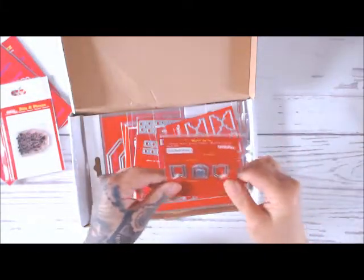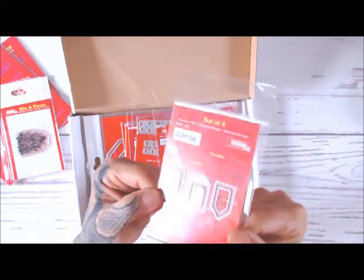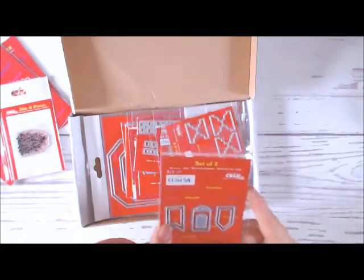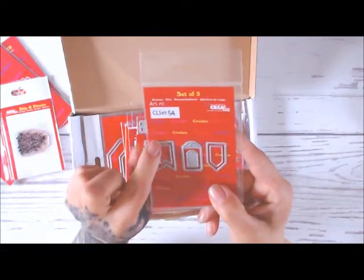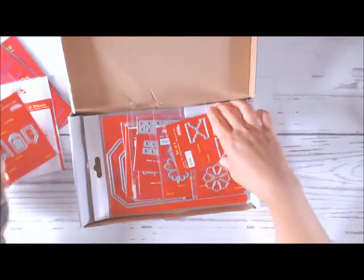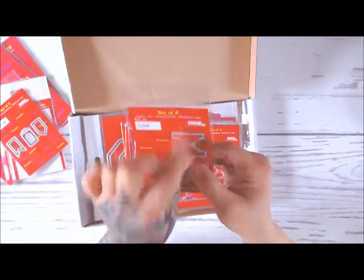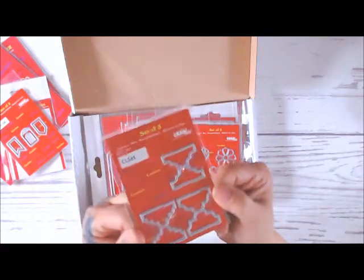Oh, how cute — these are like little banner tags, look at that! Those are super cute. I love that Creole's does the little inside so you get the outside cut out and then they give you the one for the pattern paper and stuff, really cute. And then here are some tag dies — you would cut these out and fold in half and these would be little tabs, super pretty.